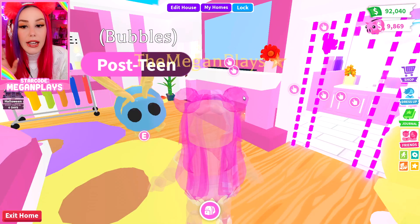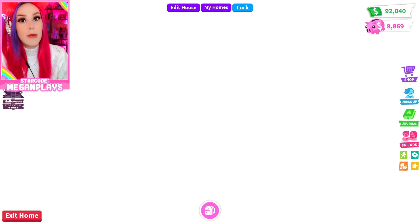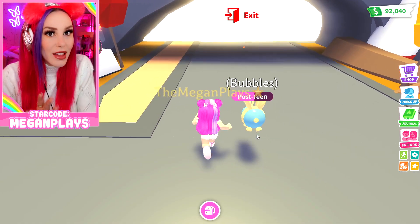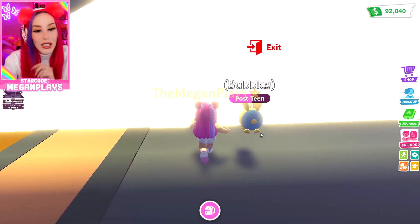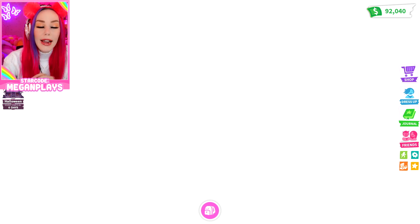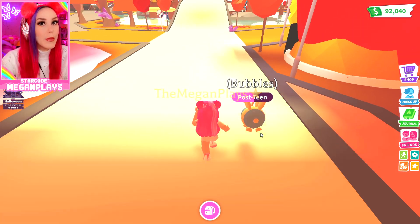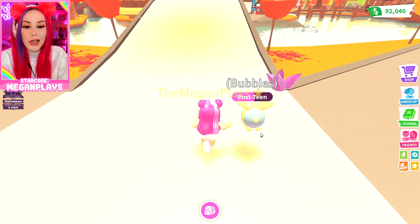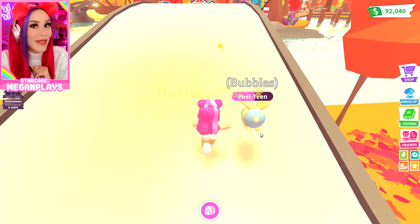Bubbles, I cannot wait any longer. We have to go get our hands on this purse pet right now. It's a purse, it's a pet, it's a purse pet — we love it. I'm currently working on making Bubbles a neon and it's going pretty well, but I think she does need this iconic purse to finish off her look. Even if she's not quite neon yet, we can add the little razzle-dazzle with the pet accessory.